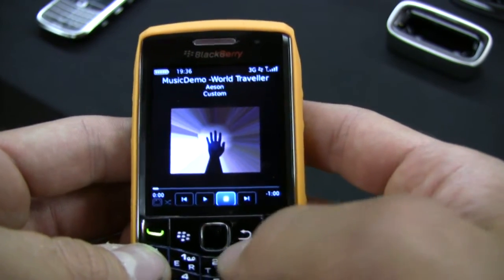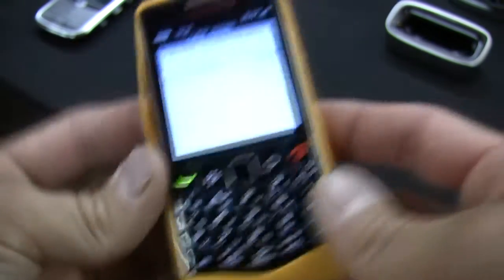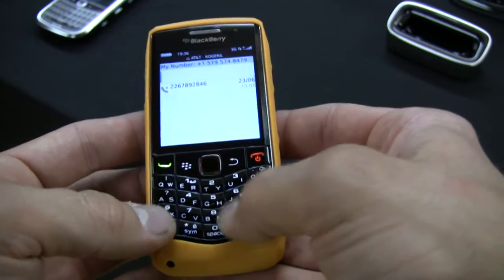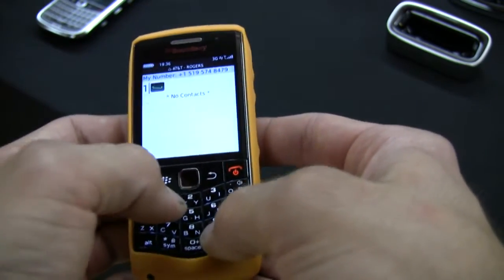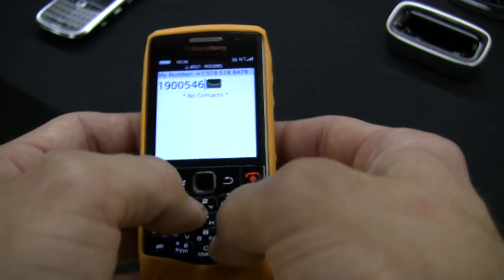We get RIM's popular BlackBerry email, messaging, and social networking capabilities with BlackBerry's push technology. Emails, BBM messages, Facebook updates, Twitter notifications and more will be automatically updated in seconds.